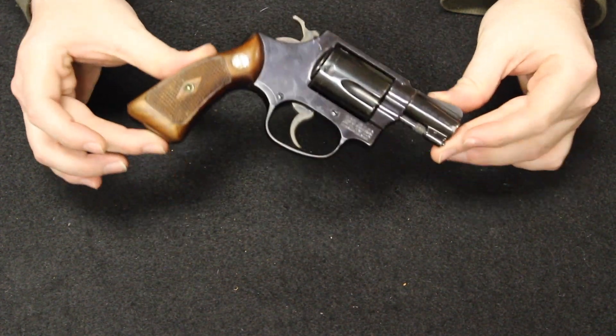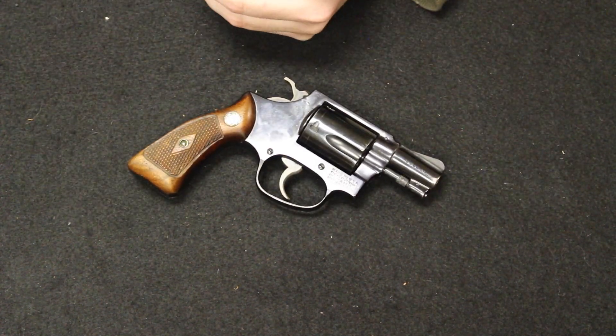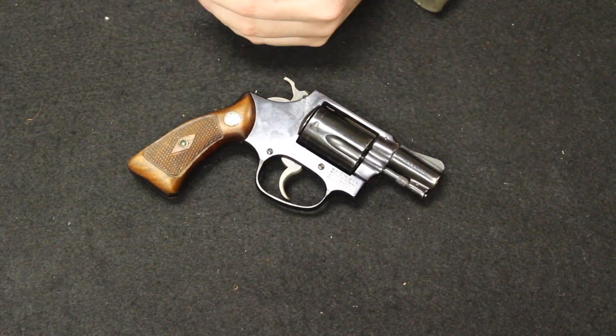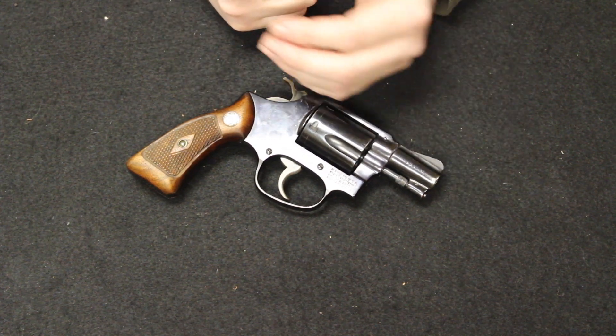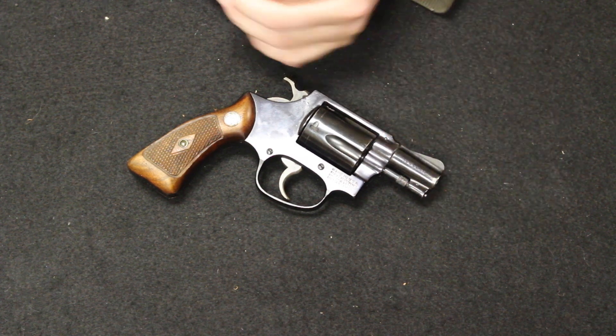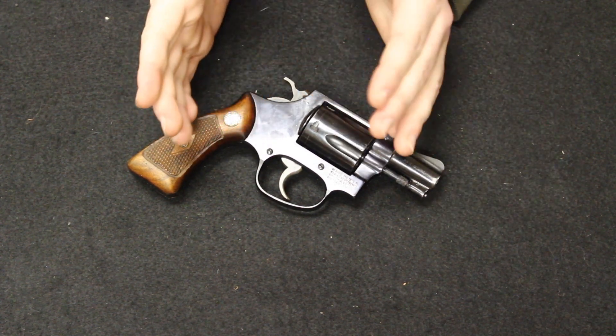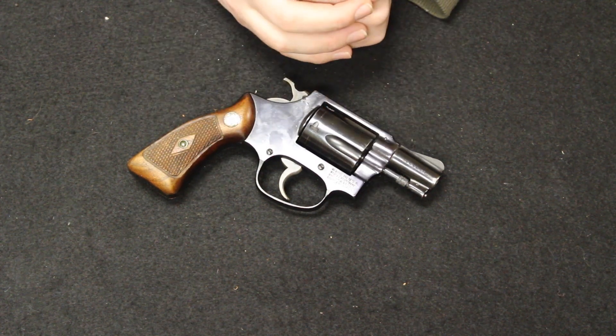More specifically, the Model 36, which would introduce the J-Frame into the Smith & Wesson revolver lineup. Today we enjoy many J-Frame type revolvers like the 642, the 442, and the .38 Special variation of the Bodyguard. The J-Frame has become a staple in the lineup, and this Model 36 is really a main reason for that.